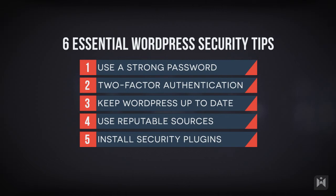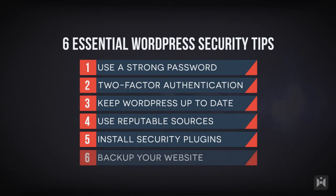Do install security plugins such as iThemes Security, Wordfence, or BulletProof Security. These plugins will help you configure and further fine-tune various settings to ensure your site is properly protected. You'll be able to configure settings such as disabling directory browsing, changing the URL of the login area, preventing brute force attacks, and much more.